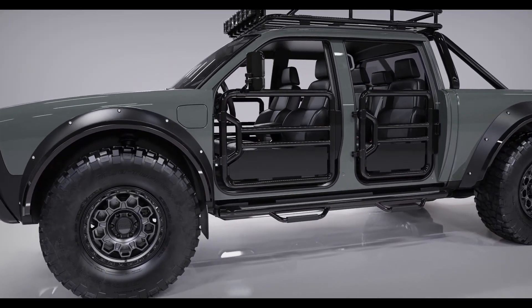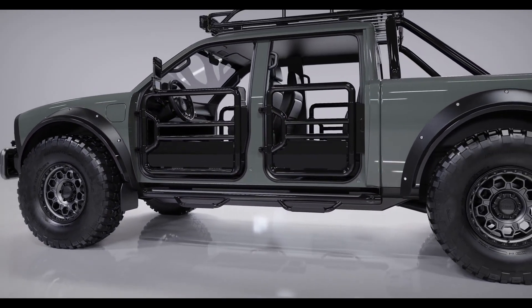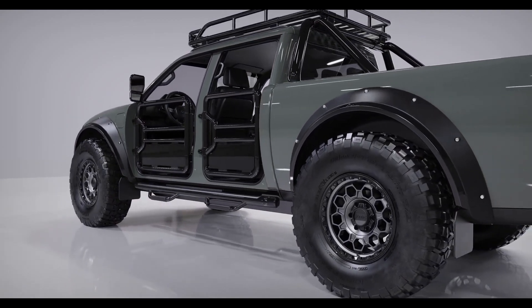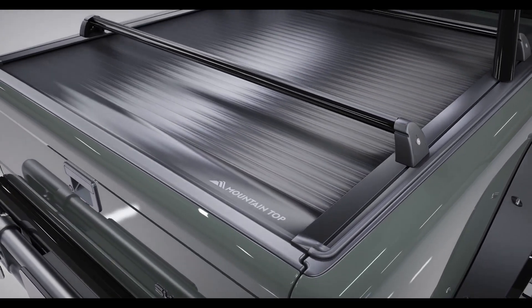KMC, a brand of Wheel Pros, adds even more presence to the Superwolf with the KM545 Trek, a modern mesh wheel built for durability. The spacious truck bed of the Superwolf integrates a seamless retractable cover from Mountaintop.